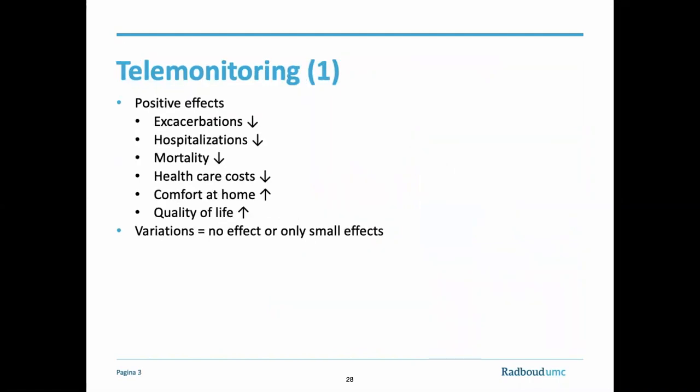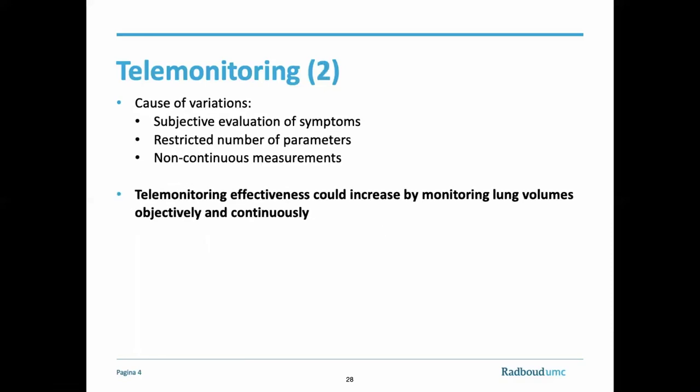Telemonitoring has become a hot topic in the pulmonary field. Both Cruz and Ambrosino et al. describe the positive effects of telemonitoring on pulmonary disease. For instance, home-based management programs based on spirometry in patients with COPD reduces the number of hospital admissions and mortality, and therefore health costs. Moreover, comfort at home and quality of life can be increased for patients. Variations in effectiveness of telemonitoring could be the results of the method of measurement. At present, measurements at home often only include subjective measurement of the symptoms. Moreover, only a restricted number of objective parameters, such as FEV1, are measured, and the measurements are only performed once a day.